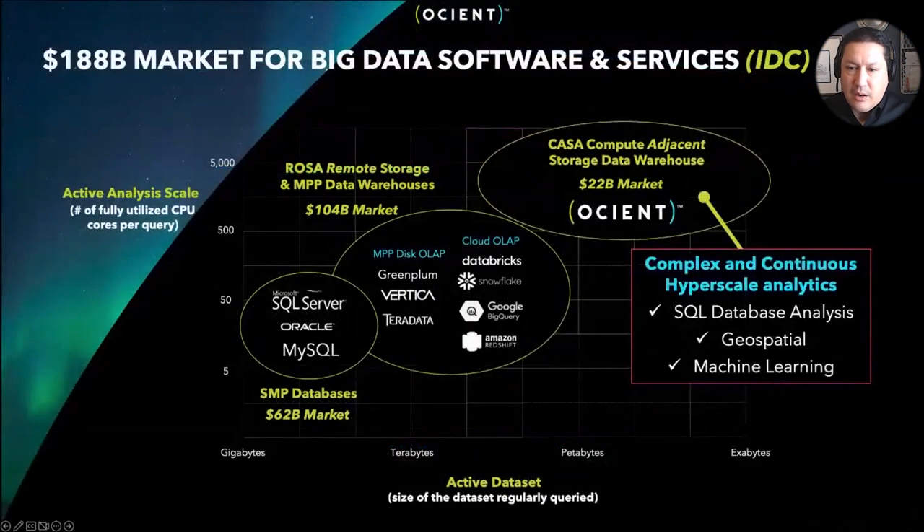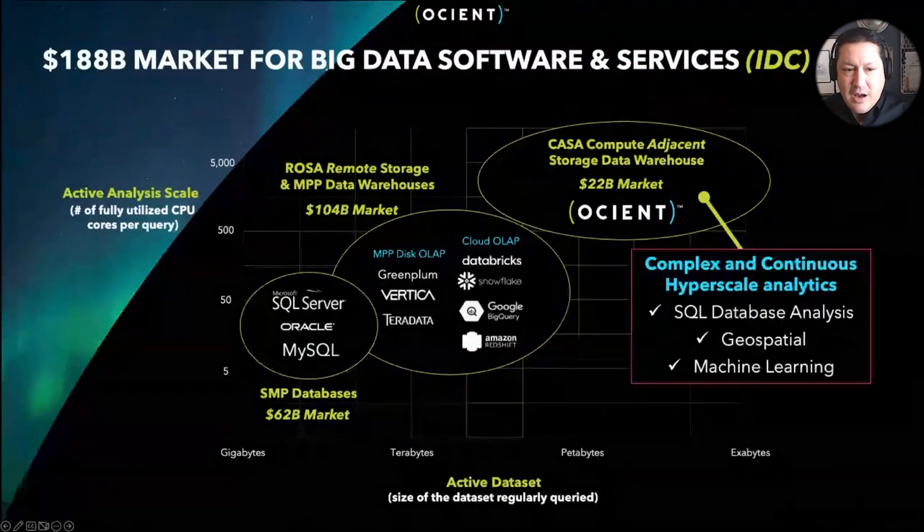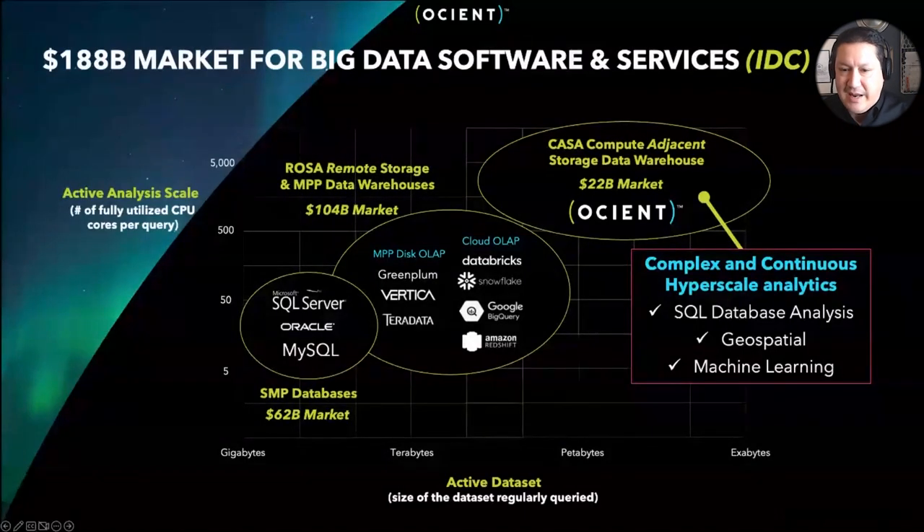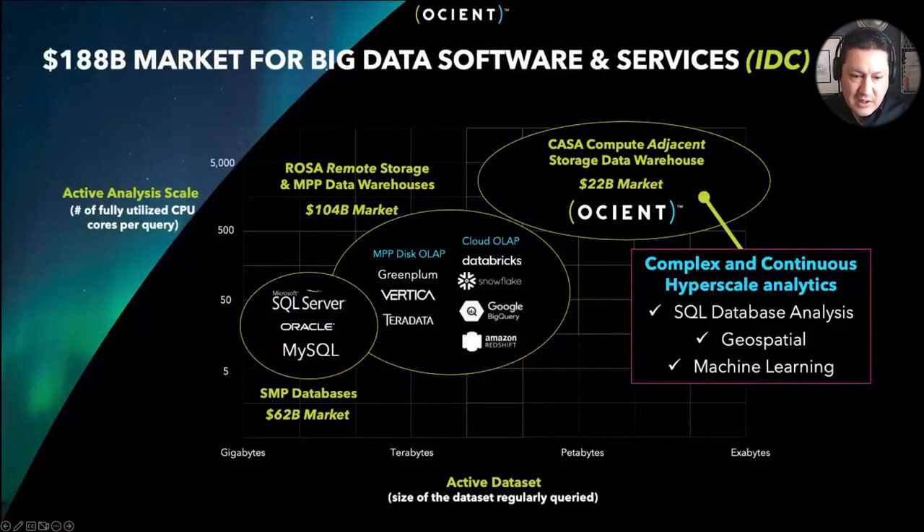I'd like to show you our view of the marketplace of data analysis tools. On the x-axis, we've got the size of data being actively analyzed. On the y-axis, we have an indicator of the scale of analysis — the number of CPU cores engaged in crunching on that data. Towards the bottom, we've got traditional symmetric multiprocessing databases that have been around a long time: SQL Server, Oracle, MySQL — relatively limited in scale.